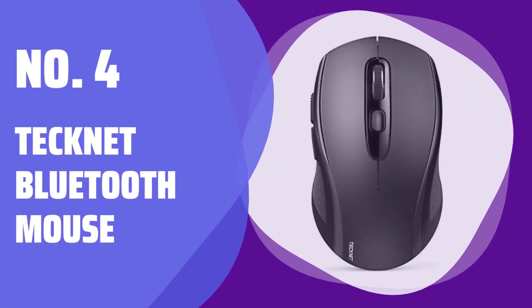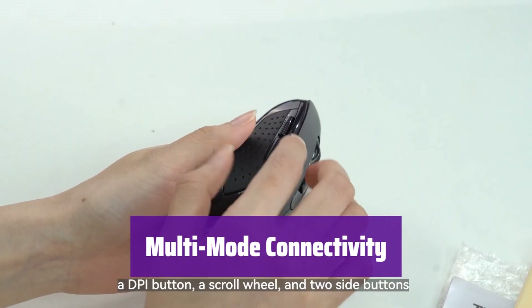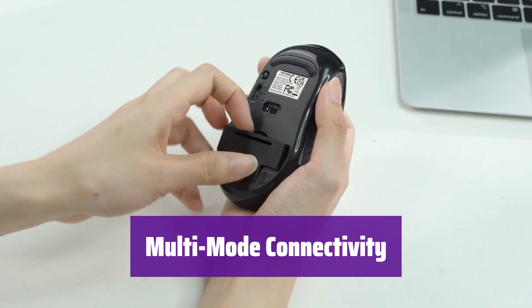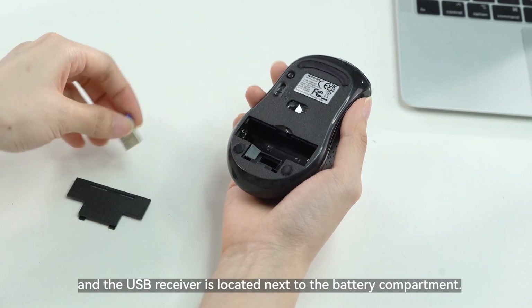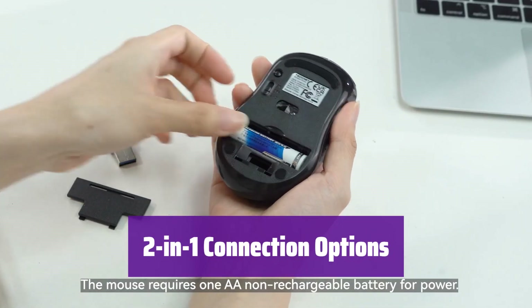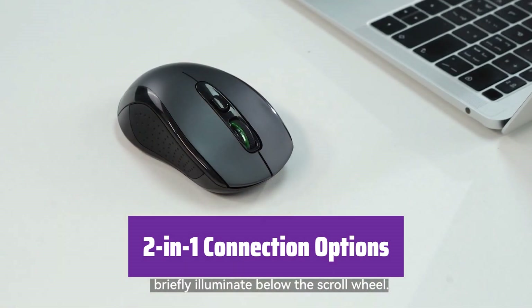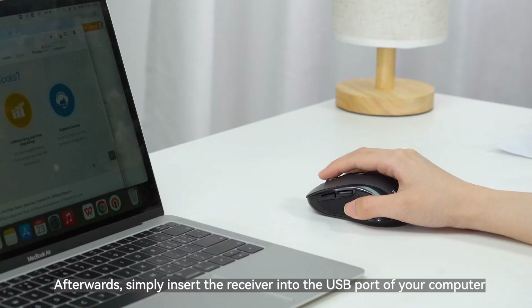Number 4: TechNet Bluetooth Mouse. It seamlessly switches between two devices using Bluetooth 5.0, Bluetooth 3.0, or 2.4 GHz, giving you the freedom to work across your laptop, tablet, or MacBook with ease. Connect via Bluetooth for Windows, Mac OS, or Android, or use the included 2.4 GHz USB receiver. The tiny receiver stores neatly inside the mouse itself.